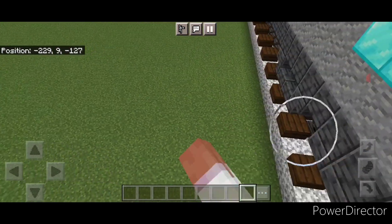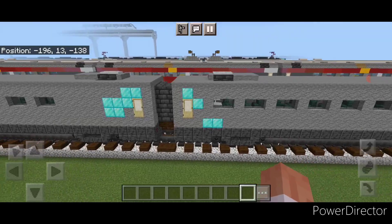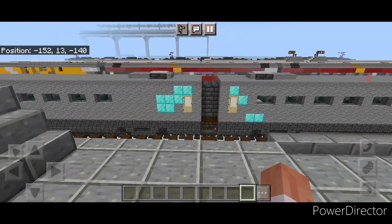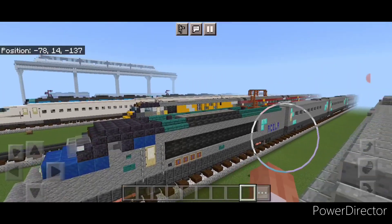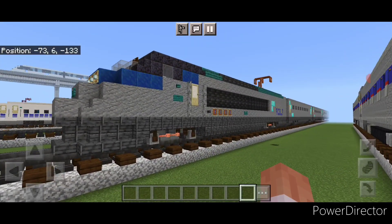I do have full tutorials for the power car and passenger car up on the channel, so if you want to build this train I'll have that video linked in the description. This is what it looked like, and I just wanted to show this build off in case anyone didn't know we had already built this train. Thanks for watching — don't forget to like, comment, and subscribe, and everyone have a great week, stay safe out there.